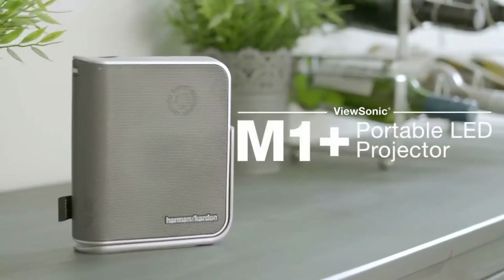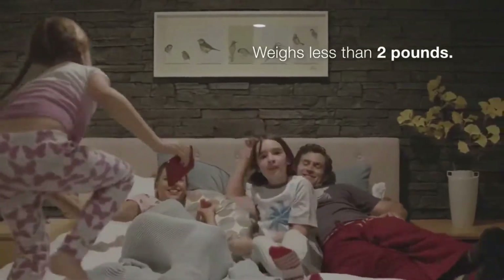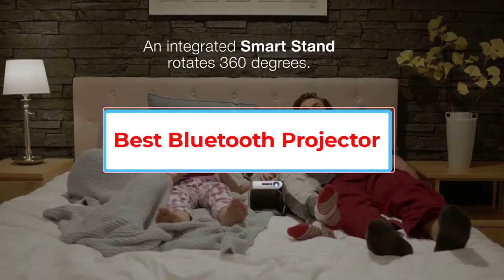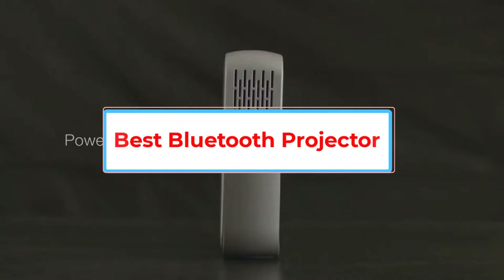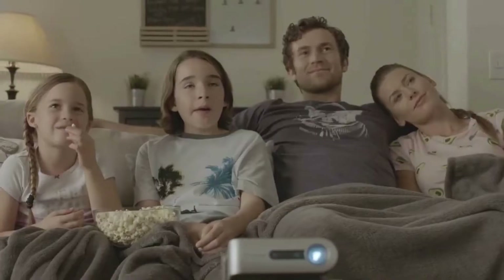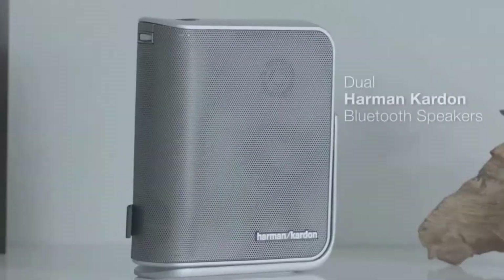In the modern era, Bluetooth projectors are vastly popular among users. These projectors have advanced configurations and are capable of delivering extraordinary features that are absent in many other projectors. A wide variety of Bluetooth projectors is available on the market, and you might be wondering which one will be most suitable for you. I have mentioned all the important characteristics to help you choose the best Bluetooth projector.